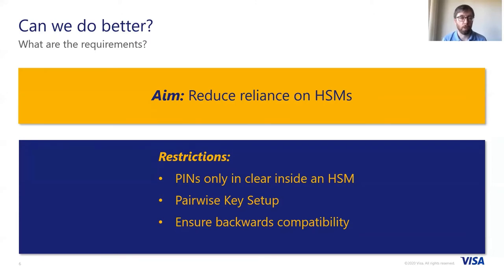HSMs are special purpose hardware and as such, they come at a cost. They can be expensive and can sometimes be hard to manage. We want to see if a different approach is possible — can we reduce reliance on HSMs using more advanced cryptographic techniques? We must keep some restrictions: for PINs, we must make sure we never expose them in plaintext outside trusted hardware. We can only do pairwise key setup between neighbouring parties. And because payments is primarily standards-based, we need to keep the maximum possible amount of backwards compatibility.